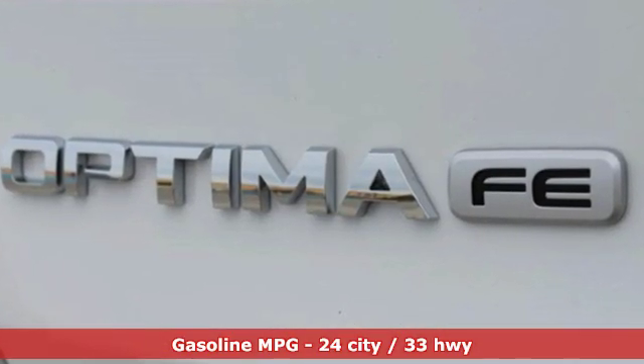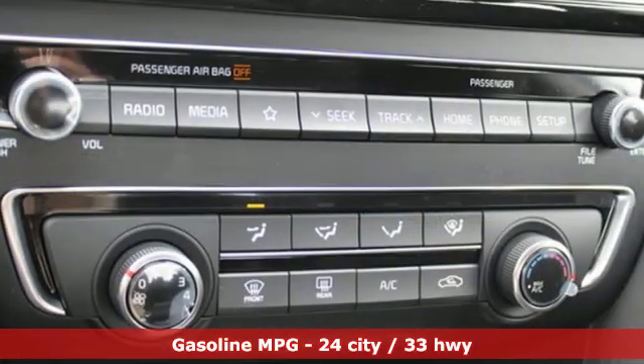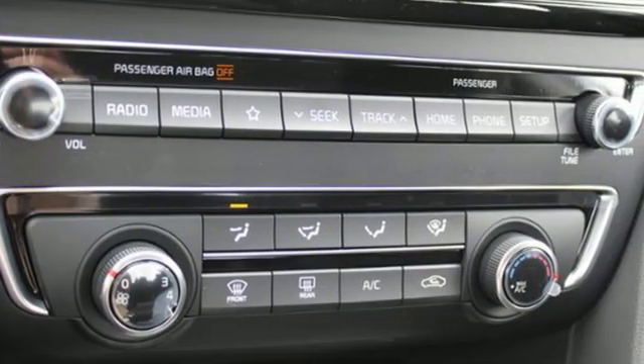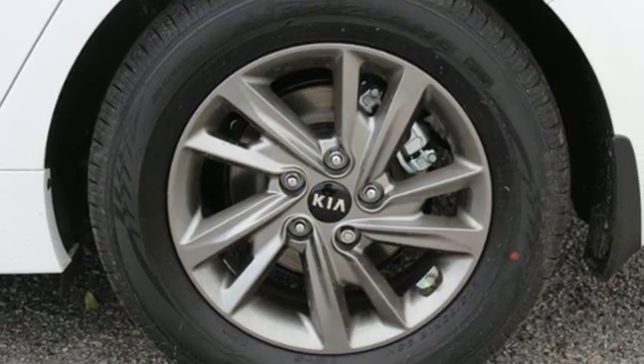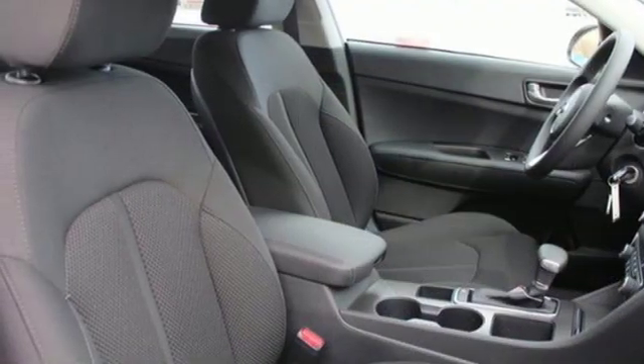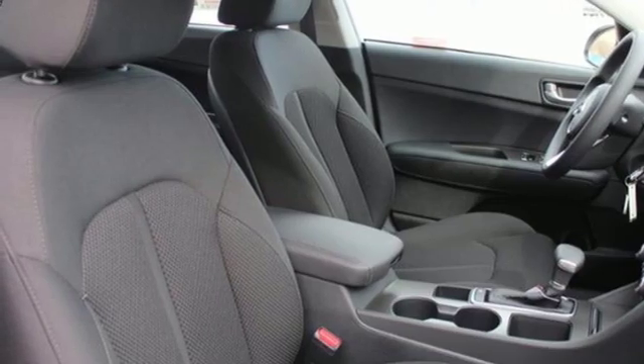It comes with the features you need, and better yet, want. Streaming audio, power heated mirrors, manual tilting steering column, rear parking sensors, smartphone wireless charging, and manual telescoping steering column.